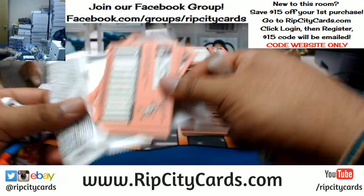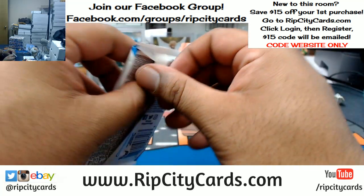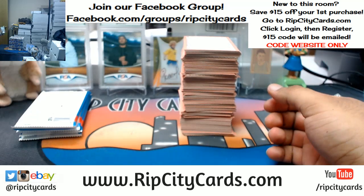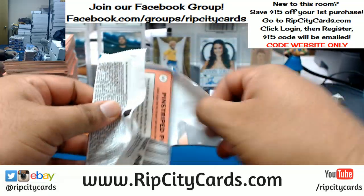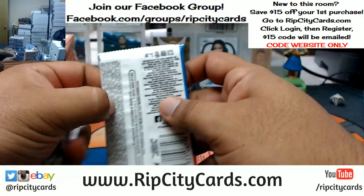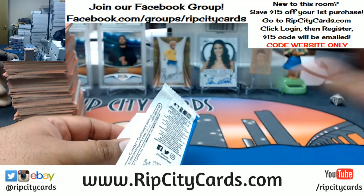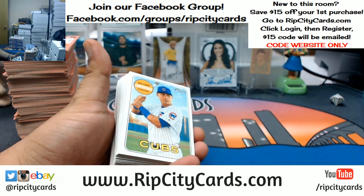Thomas, one thing you won't have to worry about with our website breaks at ripcitycards.com — we live stream every day, you always have a human being to talk to. I try to respond to eBay messages as quickly as possible, but it does get difficult when you're ripping stuff constantly. I should probably hire a minion just to respond to my eBay messages, but I like to personally take care of that. Let's do this Heritage business.